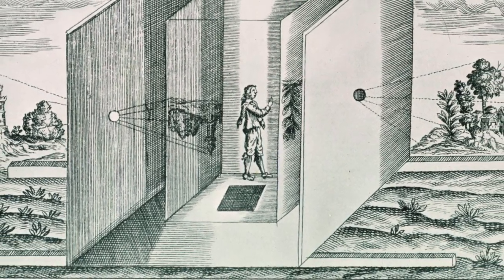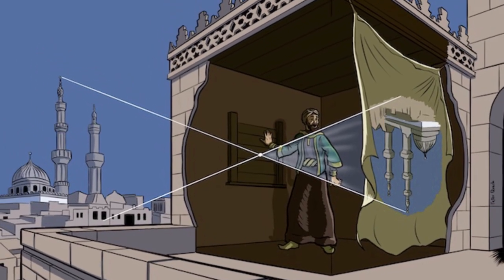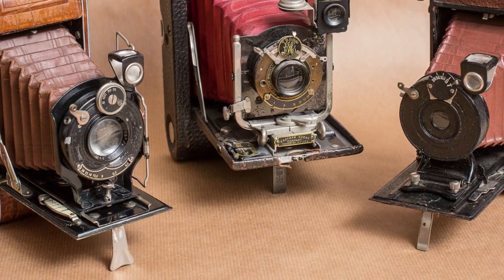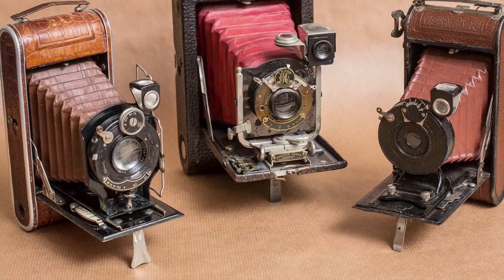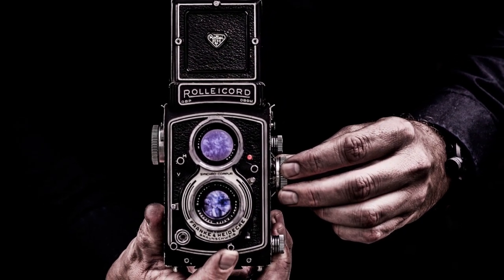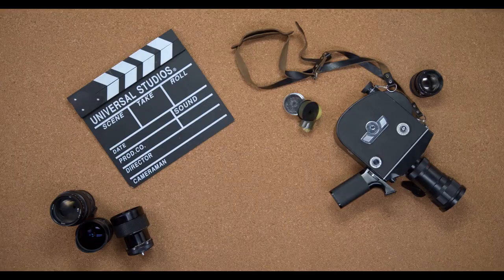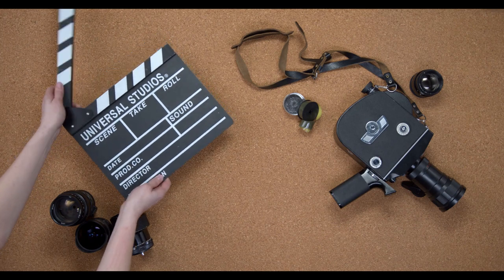A camera obscura does not take images; instead, it directs light through a lens — technically a tiny hole — and projects it onto a screen. Pinhole cameras are very similar to camera obscuras. These inventions foreshadow everything from still pictures to movie cameras and motion image projectors.